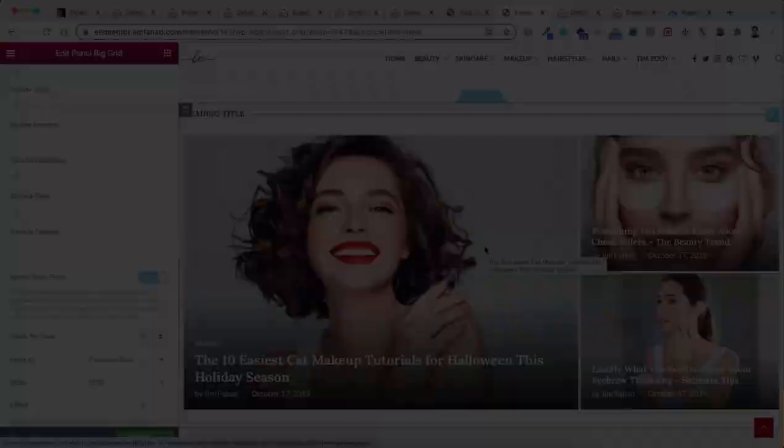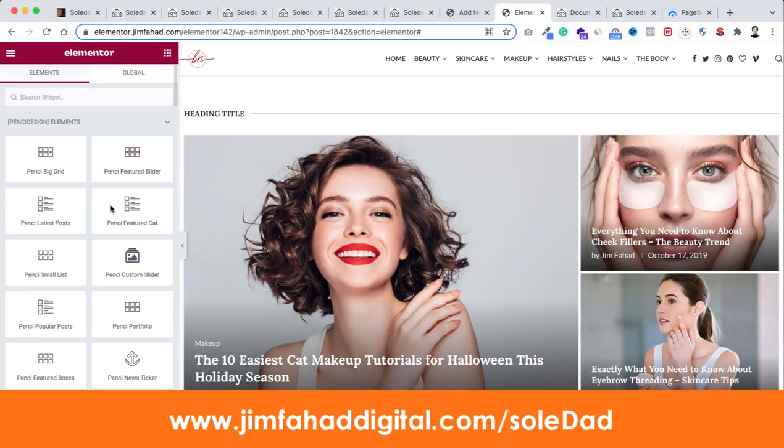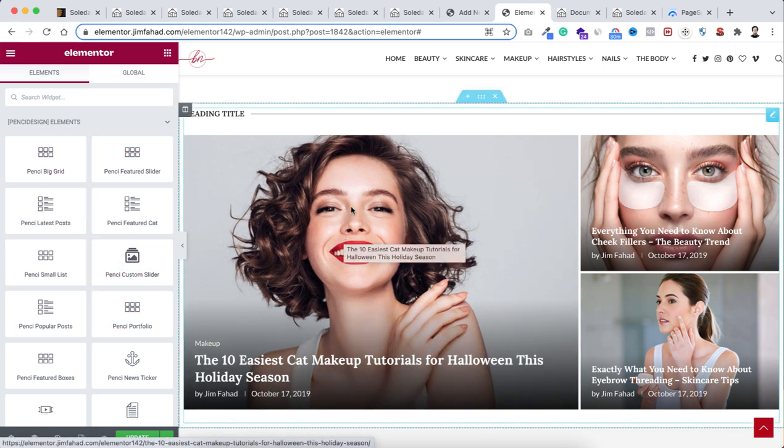They have 40 plus custom Elementor widgets — that's one of the greatest things about this theme. Clicking the Rubik's cube icon reveals all 40 plus useful widgets. To be frank, lots of themes claim to have 60, 70, or even 100 plus Elementor elements, but they only have basic widgets like image, line break, or text — which Elementor already provides. With Soledad's custom widgets, they are genuinely useful.